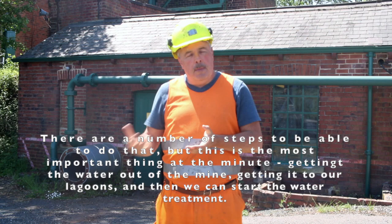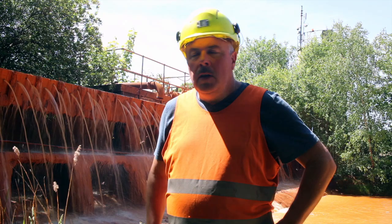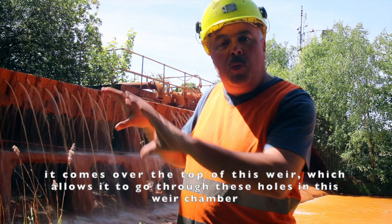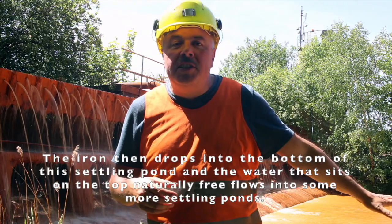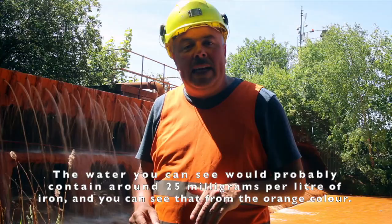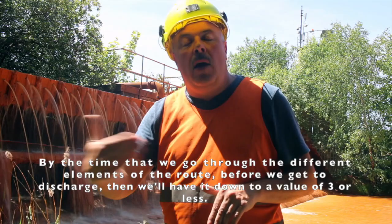There are a number of steps to achieve that, but the most important thing right now is getting the water out of the mine, into our lagoons, and then starting the water treatment. As the water comes out of the mine — around 2 million gallons every day — it comes over the top of this weir. It passes through these holes in the weir chamber, which oxygenates the water. That allows the iron to separate; the iron drops to the bottom of this settling pond, and the cleaner water on top naturally free-flows into further settling ponds. The water entering here contains around 25 milligrams per litre of iron, as you can see from the orange colour, but by the time it goes through the different stages before discharge, we'll have it down to three milligrams per litre or less.